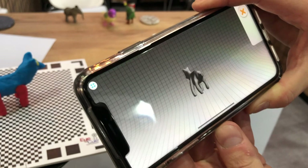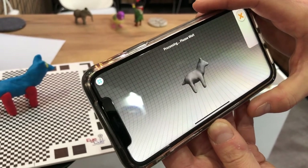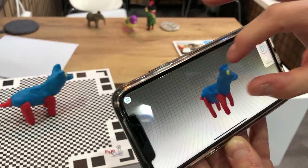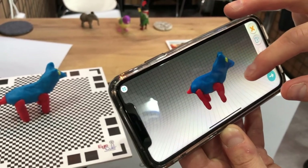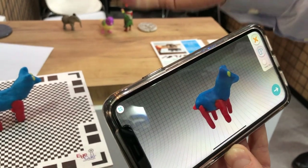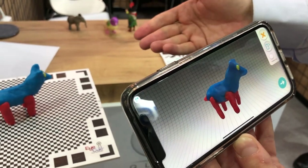Does it do the processing in the phone or on a server somewhere else? It's all on the phone — no cloud, no internet required. One, two, three, and I have a 3D model. Even the colors are scanned from the object. That's so amazing! And I can now make a second scan if I need to cover the bottom areas that I couldn't see.